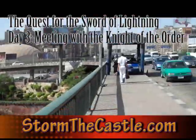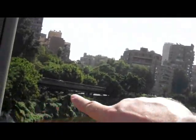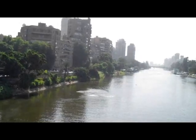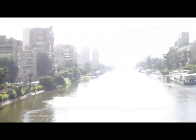Here I am in Cairo. I'm standing on a bridge over half of the River Nile. This is an island, and the Nile splits off this way — half of it on this side, and the other half on the other side, going around the island.